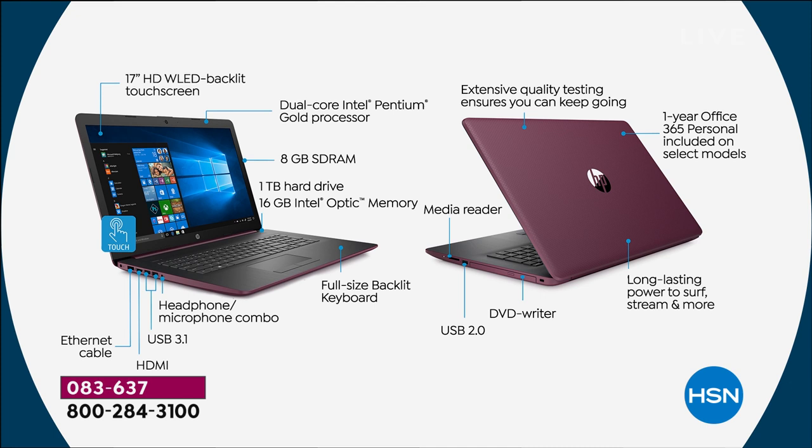Intel Pentium Gold — the latest Pentium processor from Intel — with Optane power makes it up to five times faster for things like email and web browsing. A full terabyte hard drive stores about 250 hours of high-def video, 1,000 hours of standard-def video, 320,000 photos, and 16,000 hours of music. You won't run out of room. Full-size backlit keyboard, headphone and microphone combo jack, and Bluetooth.